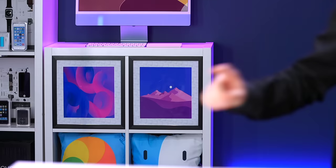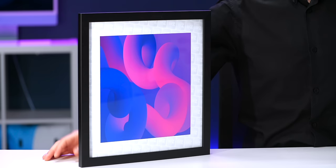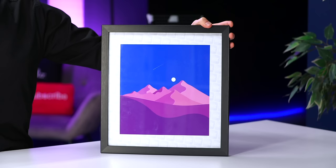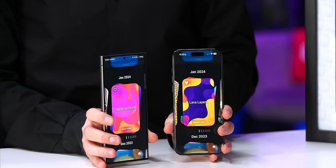You might have noticed these frames in the background — they're changing every week, and they're always the two wallpaper packs we're launching that specific week. This one is part of the Spiral Spectrum pack launched on Tuesday, while this one is part of our Friday pack, which contains a collection of 10 stunning desert wallpapers. We haven't picked the name for this pack yet, so if you guys have any suggestions, leave your comments down below. If you want to check our app out, simply search for wallpapers in the App Store and the Play Store.